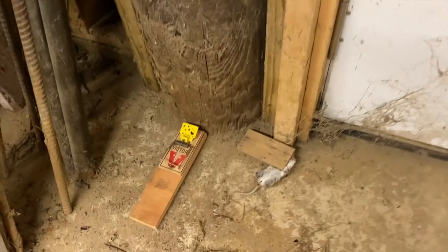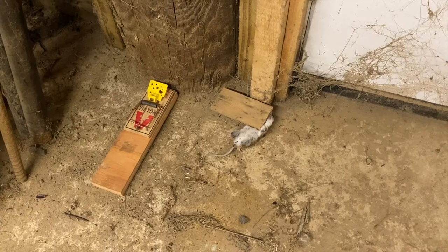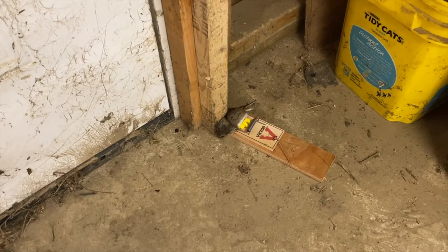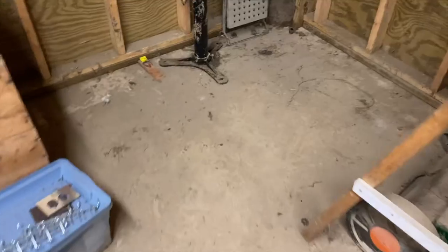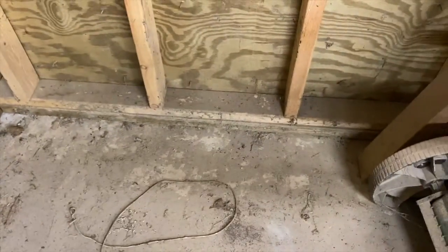Over here by the man door, I've got one of my new and improved mousetraps. You can see I got one of the old type there too, but that's okay. And then over here I've got one of the new and improved mousetraps — that's the second or third mouse I've caught at that position. Then back here in the corner, I've got one on the other side of my grinder.